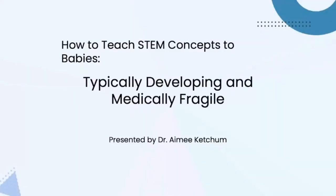How to Teach STEM Concepts to Babies, Typically Developing and Medically Fragile, presented by Dr. Amy Ketchum.